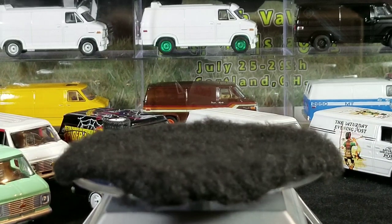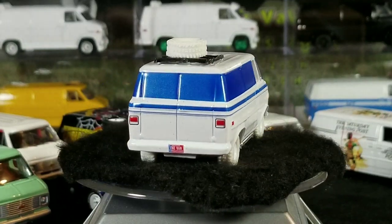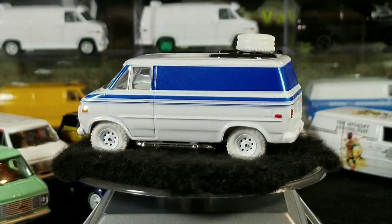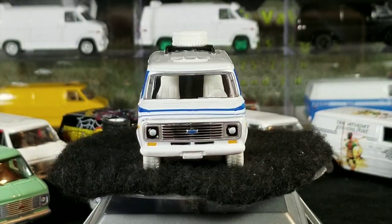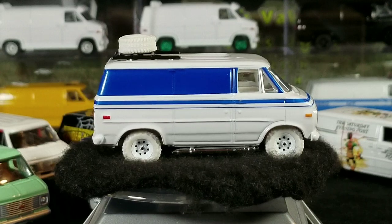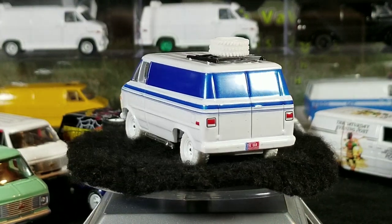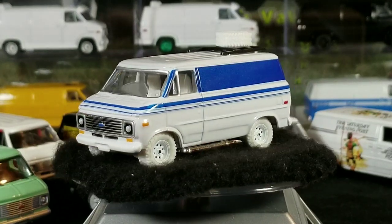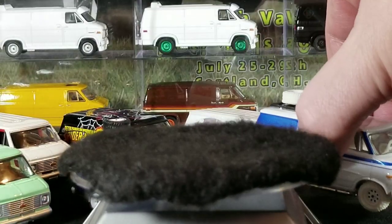I was also lucky enough that one of the guys in our local club found this white lightning version. He knows I'm a van guy so he gave me first shot at it and we worked out a deal. I'm not huge on white lightnings generally, but what I really like about this one is it's like a totally different, reversed paint scheme. The white rubber tires are a little weird, but I liked it because it's so different from the original paint scheme.